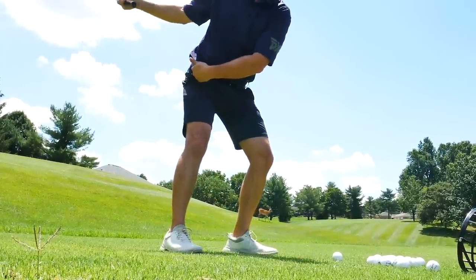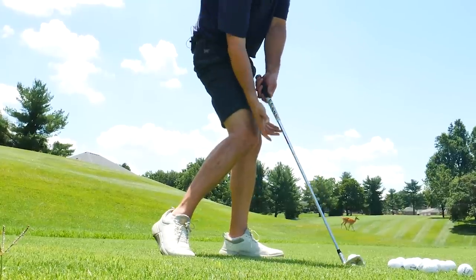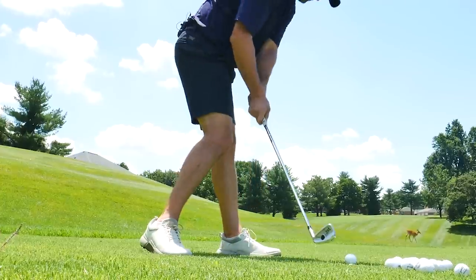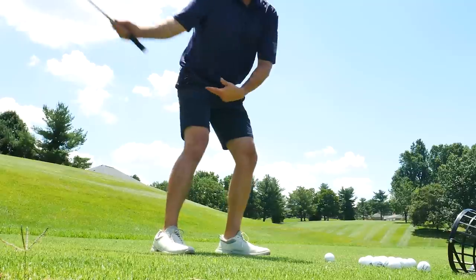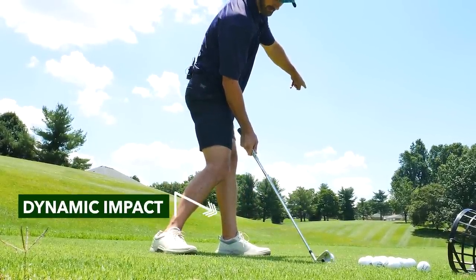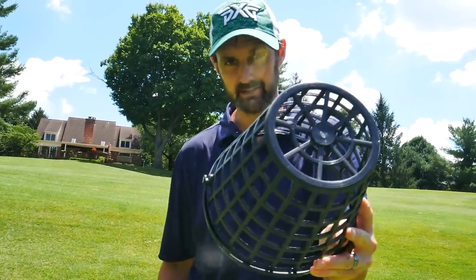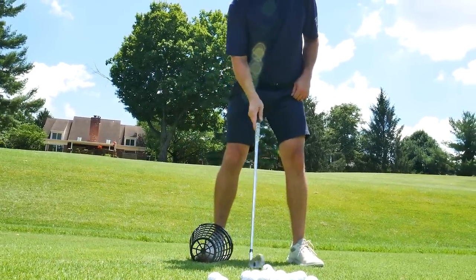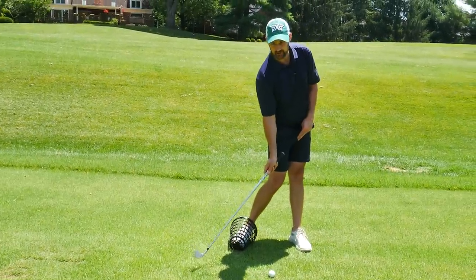What causes the problem is the right hip spinning out and forward — you lose the space as you're trying to hit through, so you have to stand up to make room or come over the top. If you carry on that path you'll hit all sorts of bad shots. This banking action helps everything move forward while clearing the hip out of the way to give you that dynamic impact — and it's more repeatable than you might realize. Grab a range basket and put it under the trail foot to really accentuate the feeling.